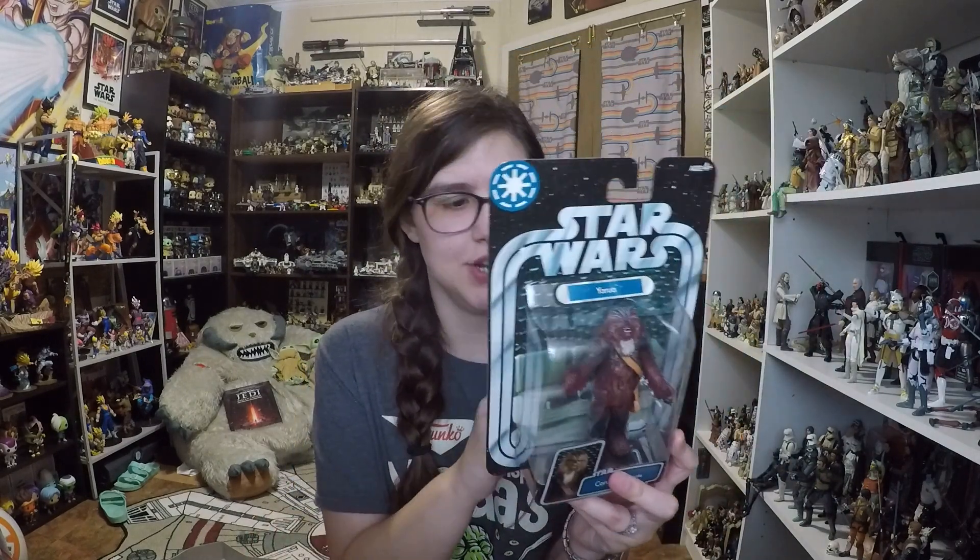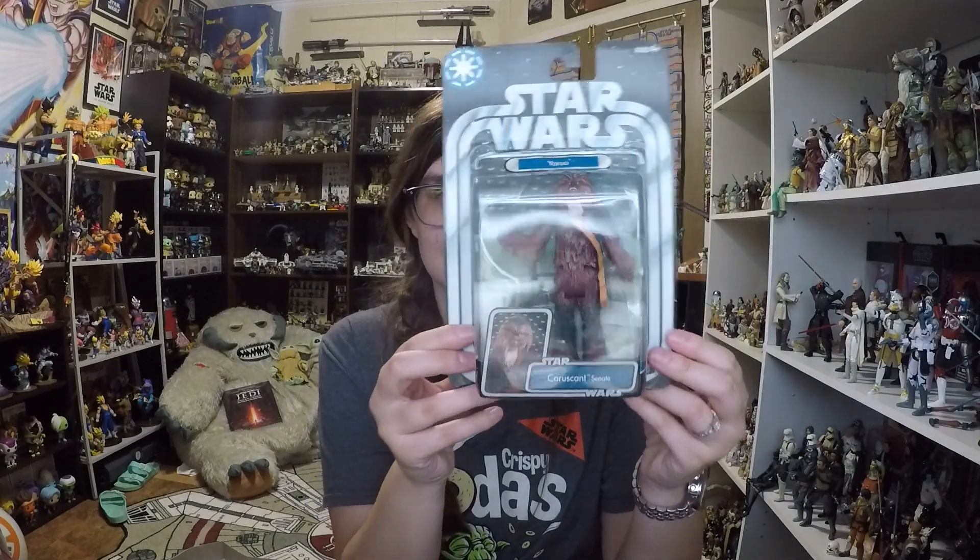Starting chronologically, the stuff I got at Dallas Vintage Toys was early birthday gifts from my husband — he wanted me to pick out what I wanted. The first item is Yarua, and if you've watched some of my retro reviews like the Queen Amidala or Zutton ones, you probably heard me mention I didn't have this figure. I finally found it, so I get to add another Wookiee to the collection and I'll be doing a retro review on it.